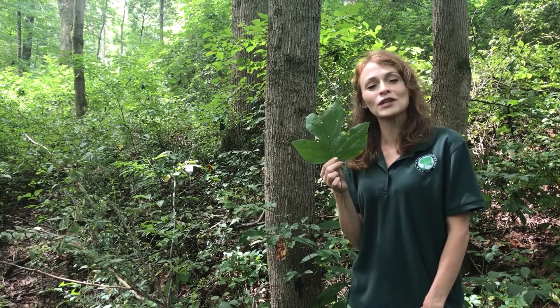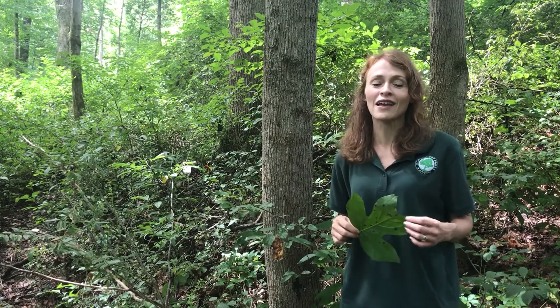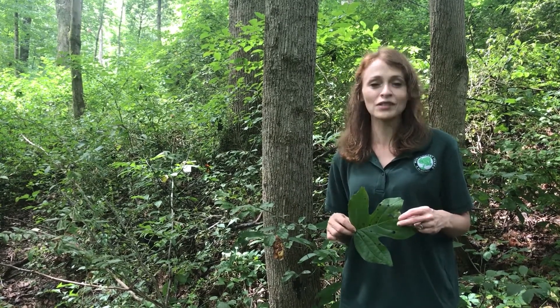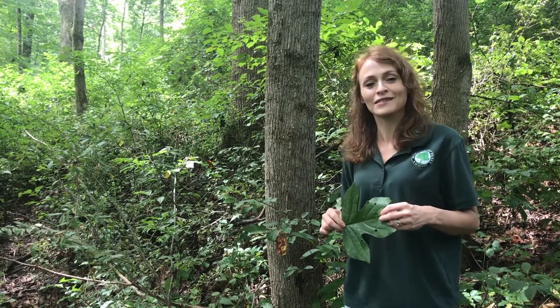Whether the tulip tree is changing in size, season, or providing for the humans and other animals that live in and around them, this tree is truly remarkable and it's a sign of growth and hope for the seasons to come.